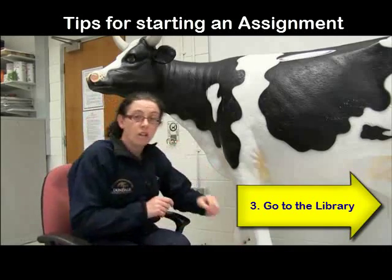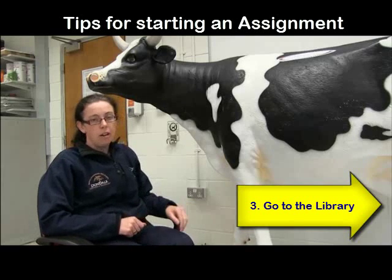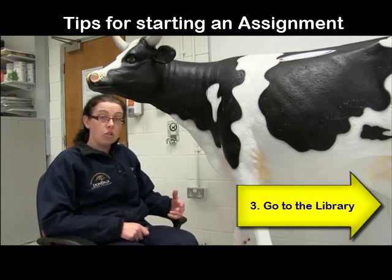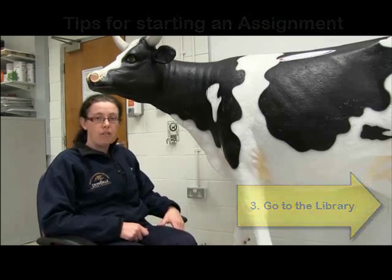And then finally, the college also has access to databases like ScienceDirect, where instead of having to read a hard copy journal, all the articles have been pulled together and are available online. They'll have articles that you won't find on Google, and they're going to be better quality and more scientific. So again, that's a good place to start. If in doubt, go to the library and ask — they're a very good friend.